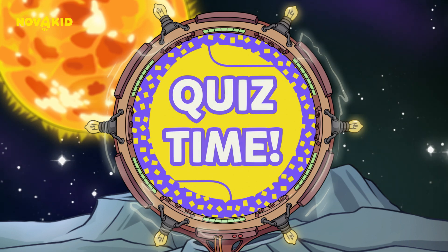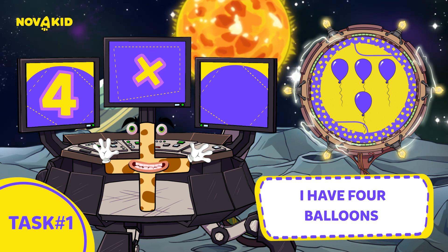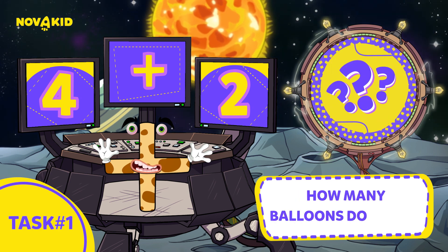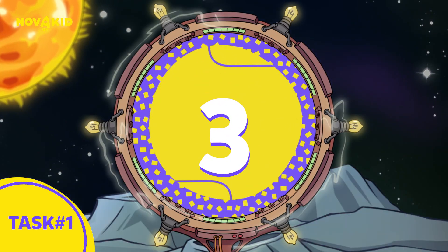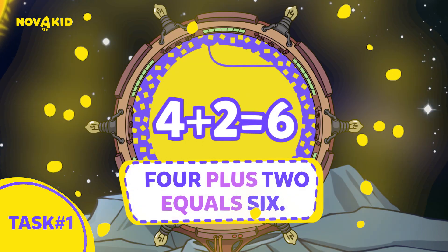Alright, now it's time for a fun quiz. I have four balloons, and my friends give me two more. How many balloons do I have? Three, two, one. Four plus two equals six.